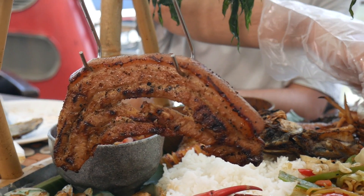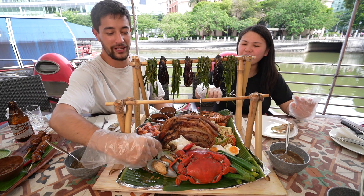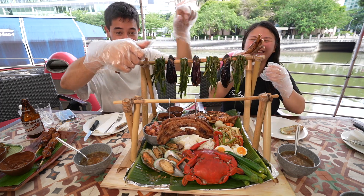Maybe we go for this big slab of pork belly. Let's do it! Wow, hanging from the meat hooks. How do we eat this now? That is a serious chunk. Like cavemen here. Yep. It's a boodle fight.